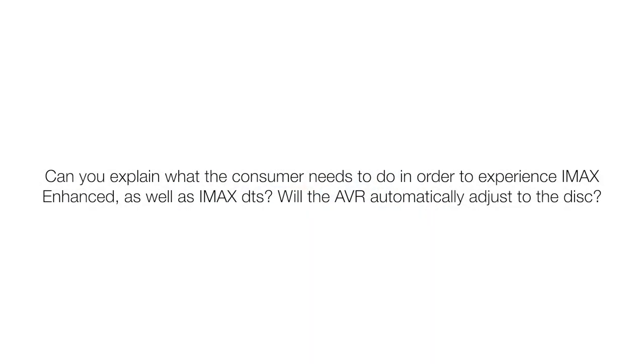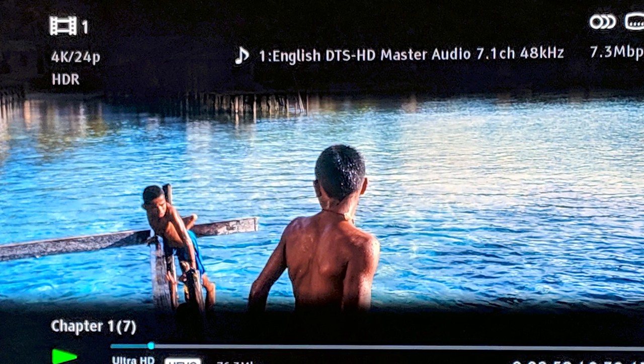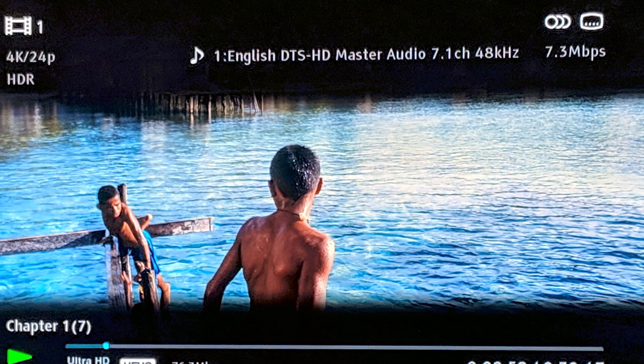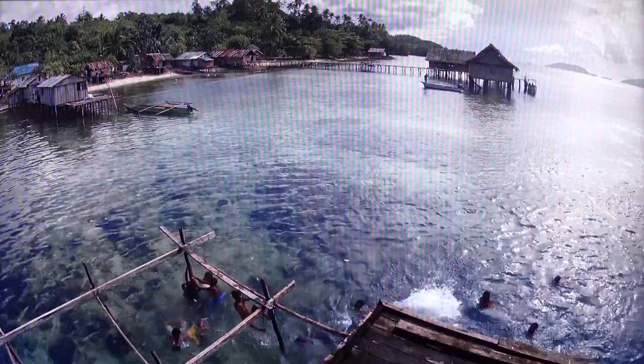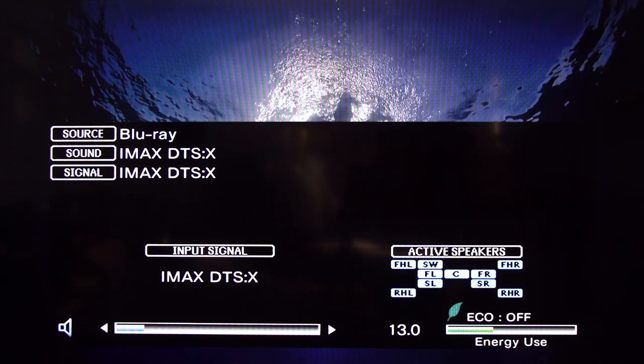What does the consumer need to do to experience IMAX Enhanced on a certified receiver? You take something like our Denon, run Audyssey, set up your speakers for DTS:X and Dolby Atmos as you normally would. The second the receiver recognizes the flag in the content, it automatically adjusts its settings. On the Blu-ray player the options menu will just say DTS:X, but if you go into the receiver and hit the info button, you'll see the signal is DTS:X and it's being output as DTS:X. Going into the movie settings, you'll see the option to select IMAX DTS:X appear — a setting that is not visible unless that disc is in the player.